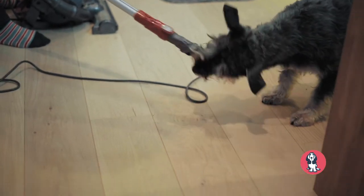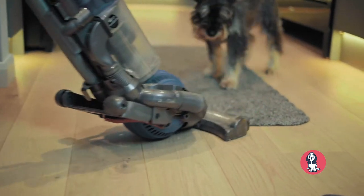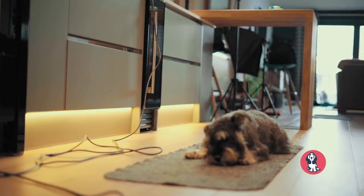Does your dog despise the vacuum cleaner? Is it a constant battle every time you try to clean your home because your dog is trying to attack or perhaps play with the vacuum? For dogs who hate the vacuum, the process of cleaning up the house can be really stressful, so what we want to do is help them over a matter of a few weeks to start to feel a lot more positive whenever the vacuum cleaner comes out.